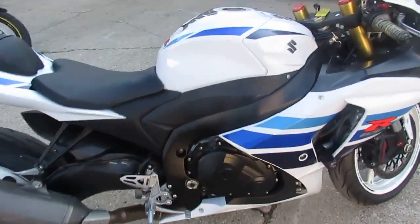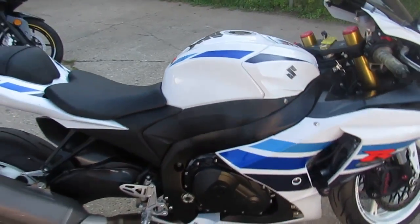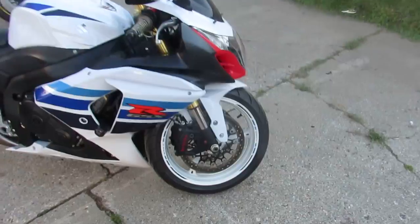Visit our website, it's ApprovalPowerSports.com. We got guaranteed financing. We can finance any state in the nation. We can ship anywhere in the nation. Call today and you can ride today.